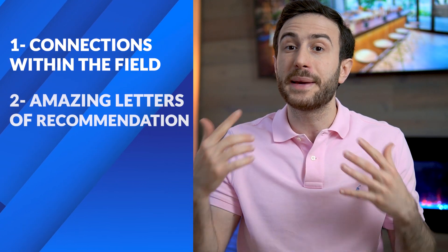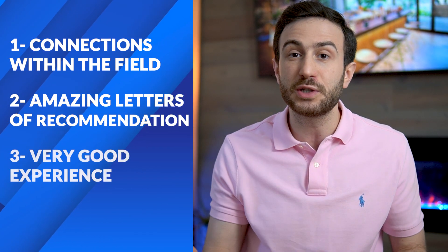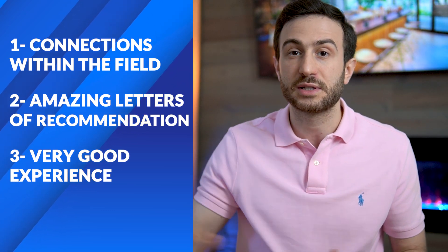The advantages of research are: it helps you establish connections within the field, you can get amazing letters of recommendation, people can call people for you, and you get phenomenal experience implementing research skills in residency and beyond. The disadvantages are time — six months, a year, sometimes two to three years — and money, since some positions are unpaid initially. But if research is for you, it's a great way to overcome the disadvantage of having a low score.